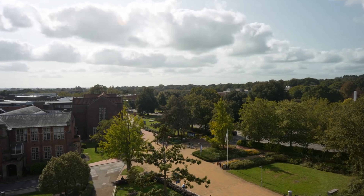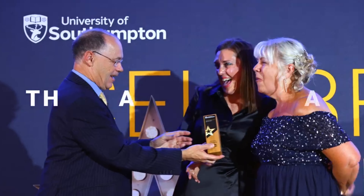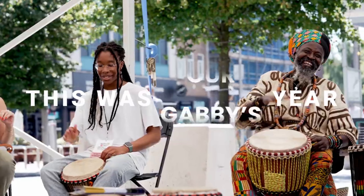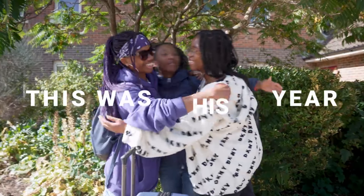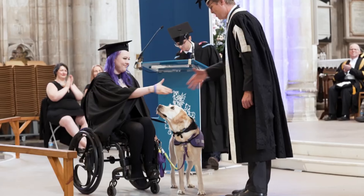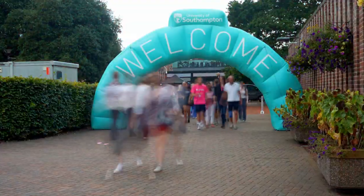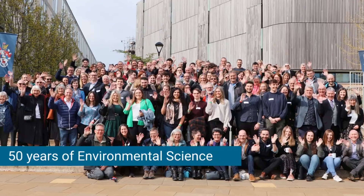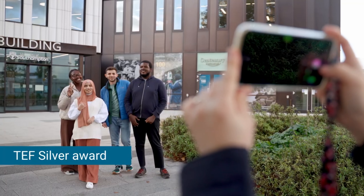The University of Southampton is a public research university located at Southampton, England. It was established in the year 1862. The university is a founding member of the Russell Group and it is research oriented in the UK. The university is ranked in the top 10 universities in the world. At present it has around 14,000 plus students for undergraduate courses and 7,000 plus students for postgraduate courses, making it one of the largest universities in the UK.